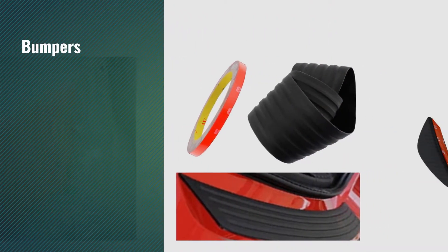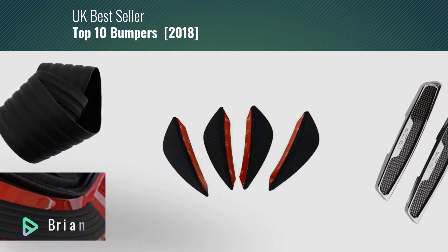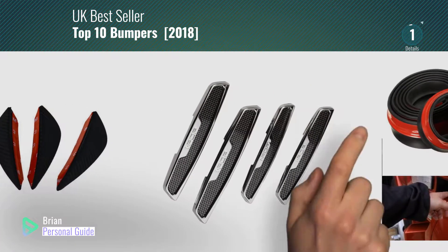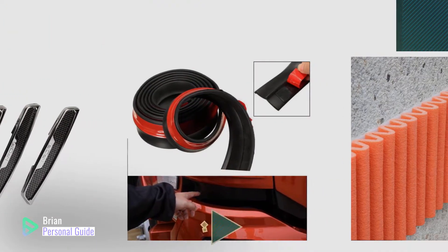If you're looking for bumpers, this video is for you. My name is Brian, your personal guide, welcome to our channel. At any time, you can click this circle in the corner and get more info and real-time deals on your favorite products.